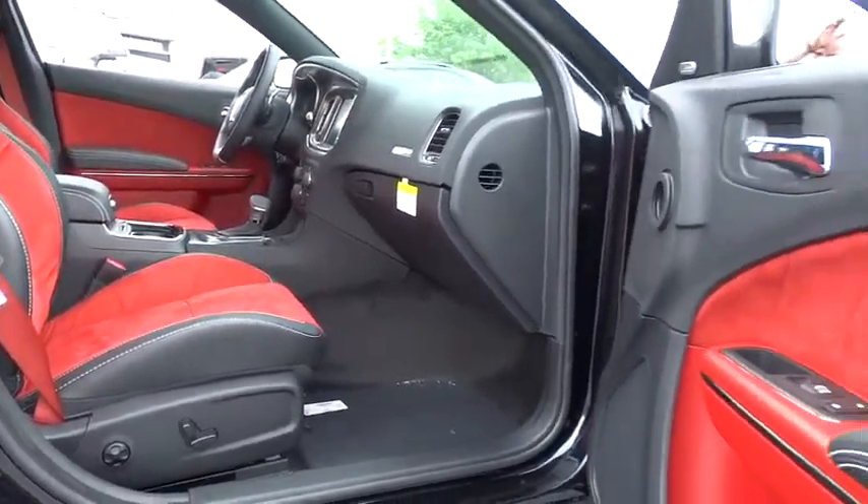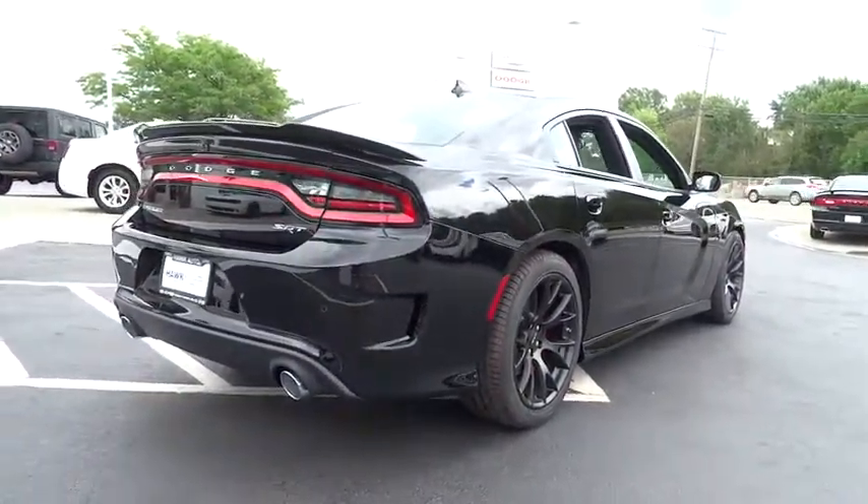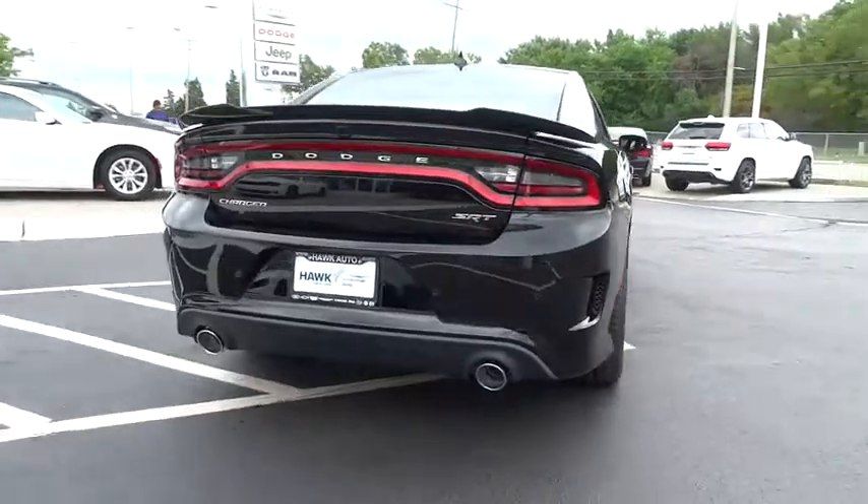Power windows, remote power door locks, trip computer, tachometer, airbags, heated passenger seat, head-up display, driver memory seat, power heated outside mirrors, rear spoiler.